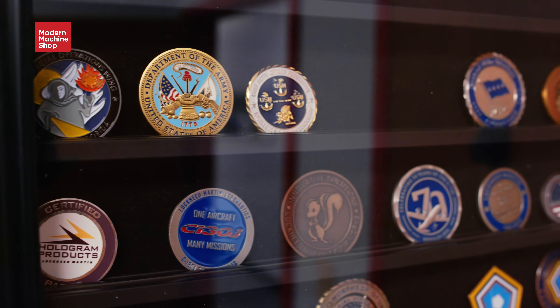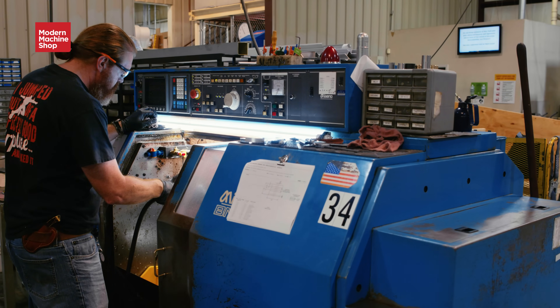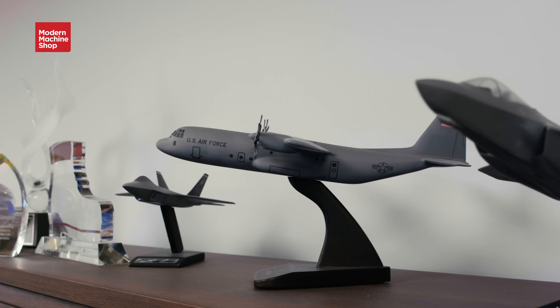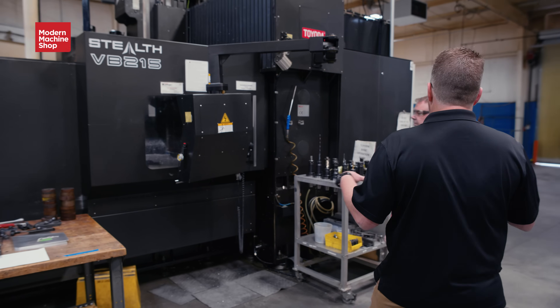Veterans who are first-time offenders, if they can get into the program, it's roughly a two-year program. It's a pretty intense process that they go through, but when they graduate, their record's expunged. Inside, you'll see how this veteran and female co-owned company produces aerospace and defense parts with the security standards to match, including Level 2 CMMC compliance.